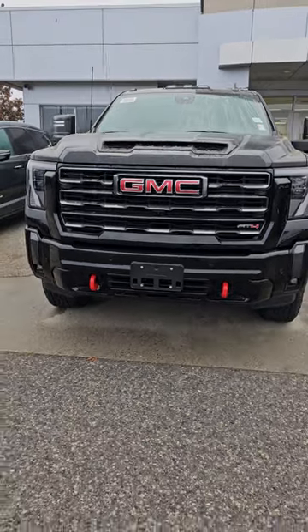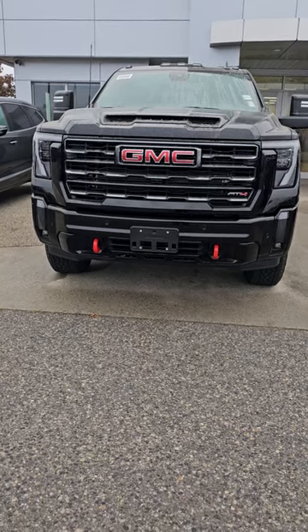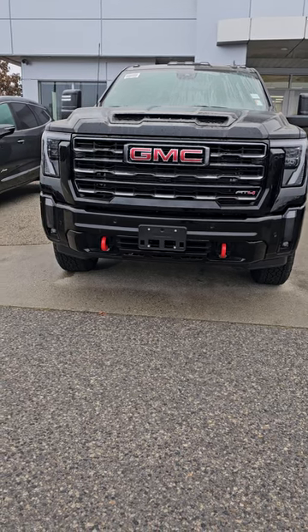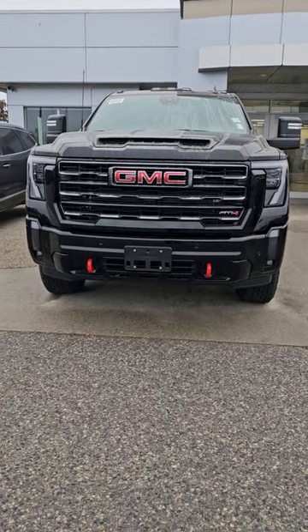Hey Anthony, this is Abbey again from Bannister, Kelowna. Hope you are having an amazing end of the year my friend and I wanted to wish you happy new year again. It was really nice meeting you twice yesterday. As I promised, I am making a walk-around video for you so that you can see the truck again if you want to see.